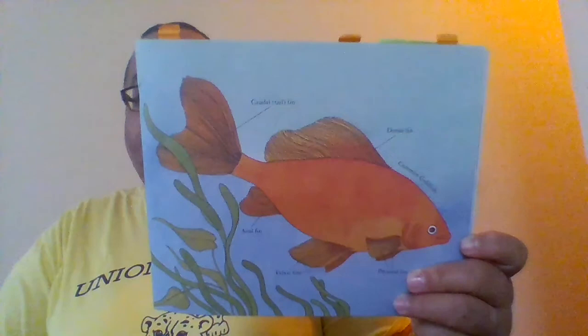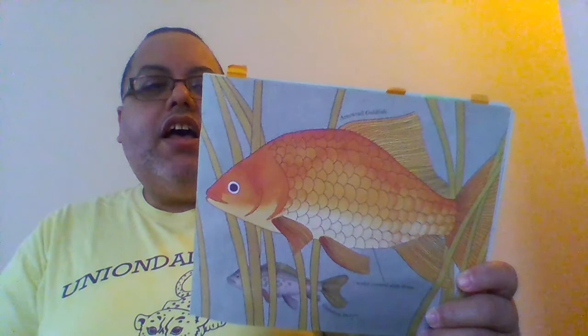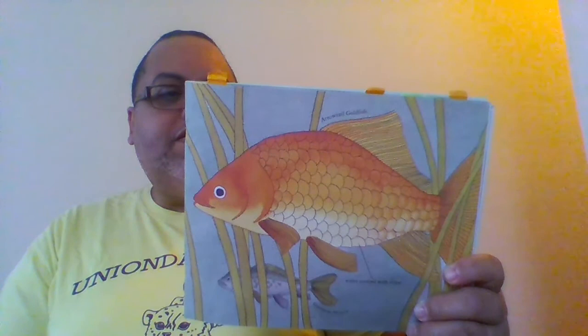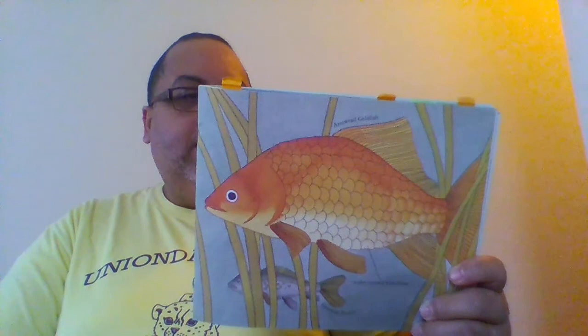Six other fins steady, steer, or stop it. Most fish have skin that is covered with scales. Scales help fish to swim too. The scales are hard and clear. They overlap like shingles on a roof. The smooth, slick scales let fish slide easily through the water.